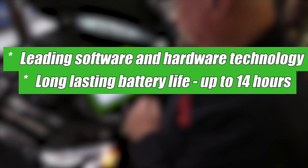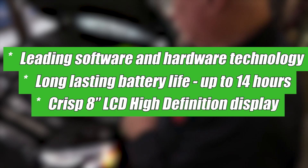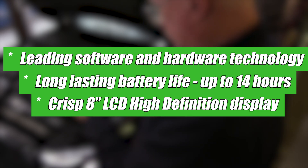Long-lasting battery life — up to 14 hours of battery run time. A crisp 8-inch LCD high-definition screen with outstanding visibility indoors or out.